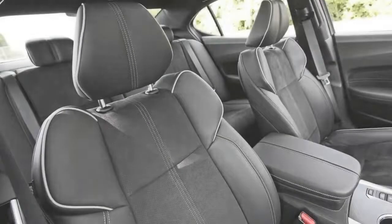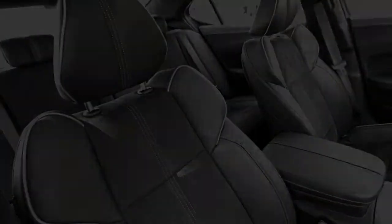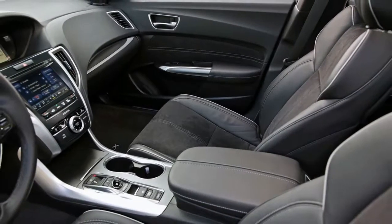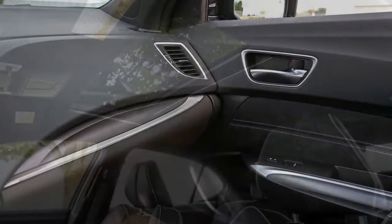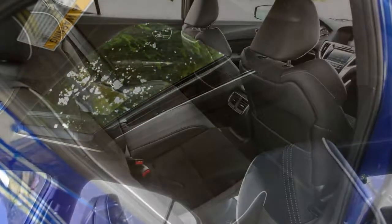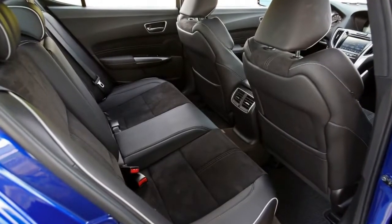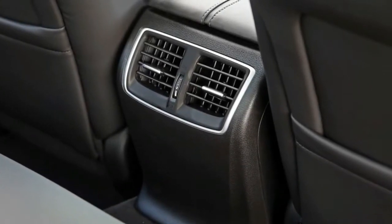Instead, we'll stick with the V6 and all-wheel drive and add parking sensors ($634) and a heated steering wheel ($500). Those two options nicely complement several snazzy standard features, including dual-screen infotainment with Apple CarPlay and Android Auto, heated power-adjustable front seats, and a leather-trimmed interior. In total, our TLX 3.5 SH-AWD costs $40,284, a reasonable price for a well-equipped entry luxury sedan.